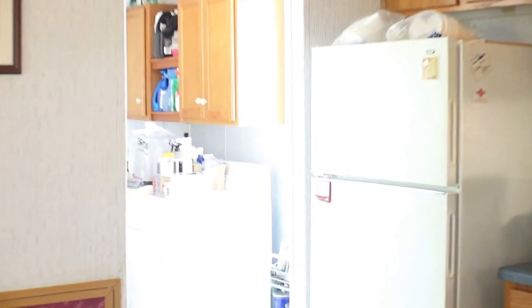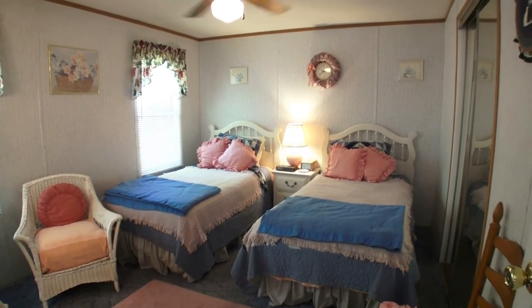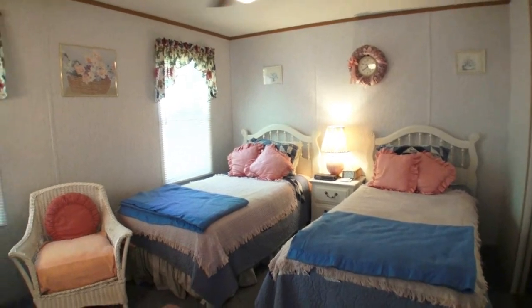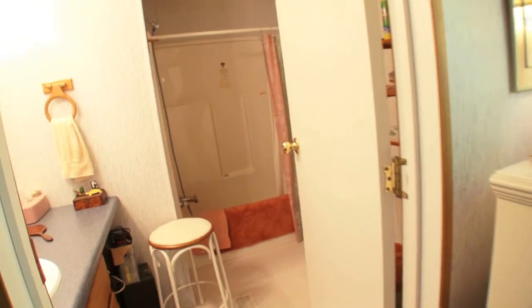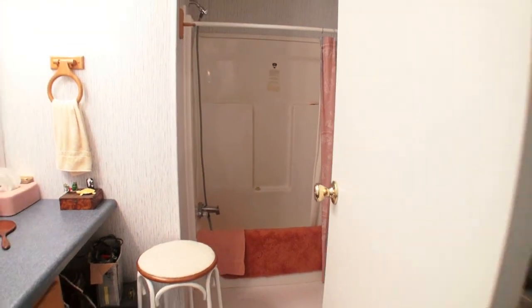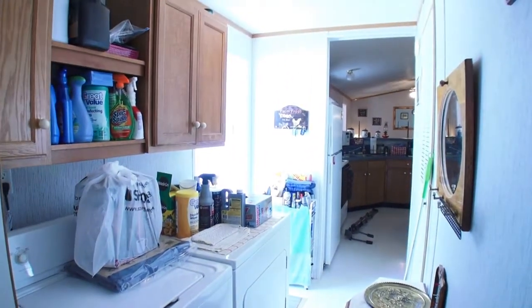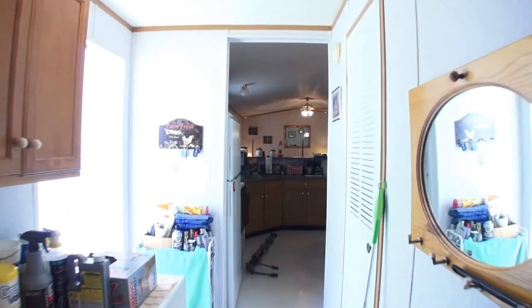Now I'm going to take you down this hallway where the laundry is and show you the master. Here's your master bedroom — this is on the other end of the mobile. It's a good-sized room with lots of closet space, and I like the attached bath. This one's a full bath as well. You can have privacy here; you're not on top of one another. It's a nice mobile. Right next to it is the laundry room, and that door there goes outside, right down to the carport and then opens up into the kitchen.